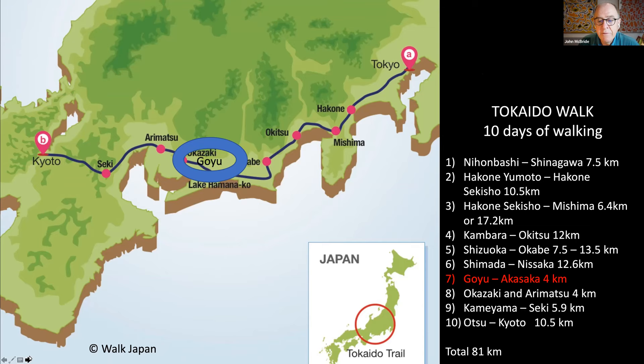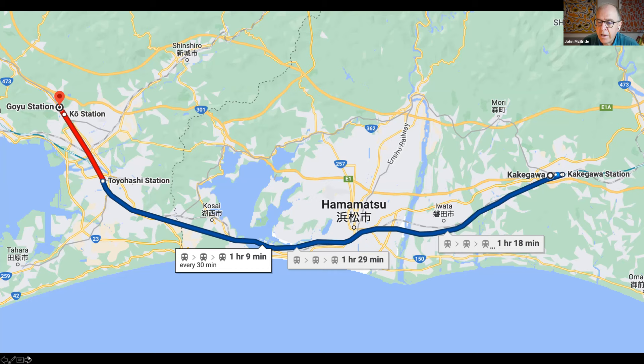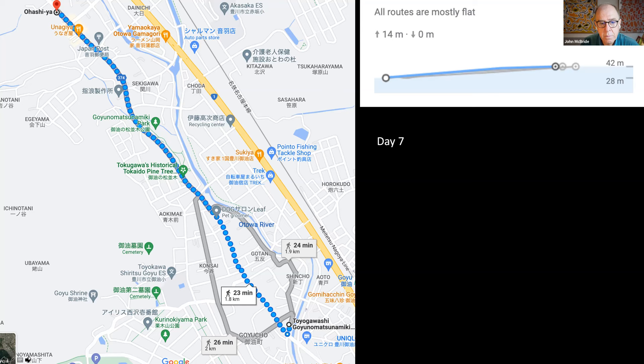Day seven of our walk is between the two post towns of Goyu and Akasaka. We'll catch a train from Kakegawa station across to Goyu, requiring a change at Toyohashi — about one hour and ten minutes in total. The walk today is very flat at just four kilometres, but there's lots to see in the post towns of Goyu and Akasaka.